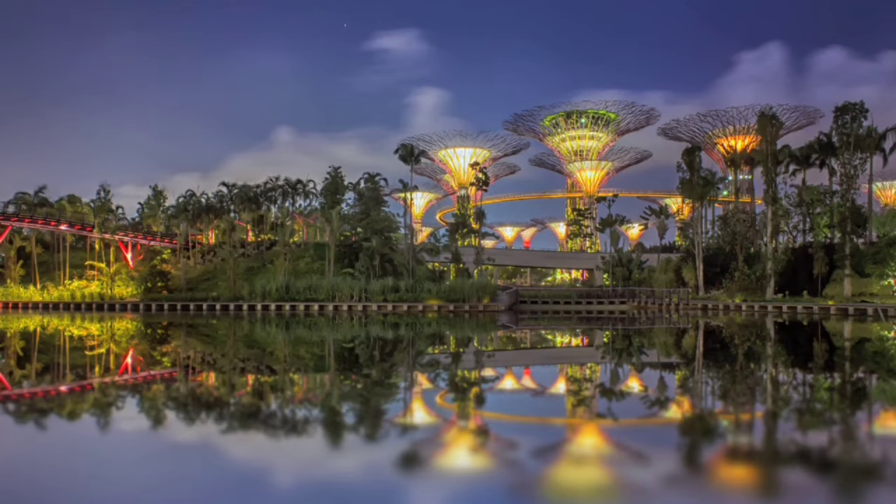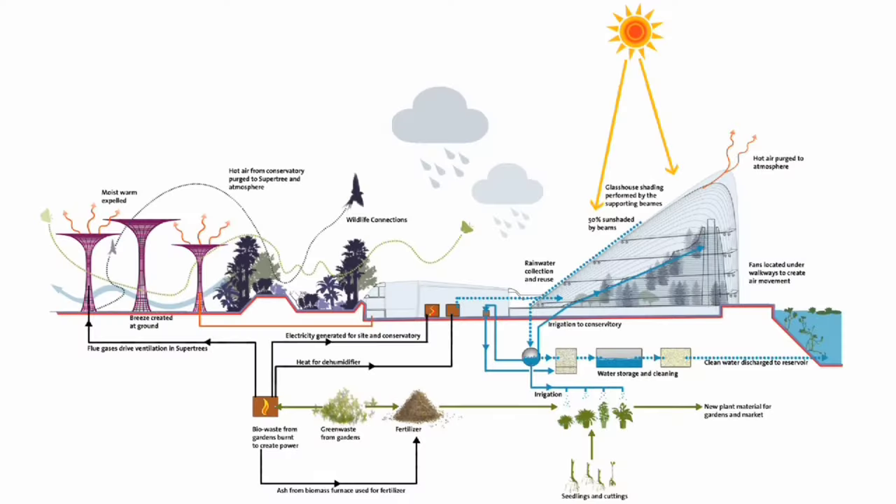It rains a lot here but not every day, and the plants need water every day. The water is recycled and treated naturally here.